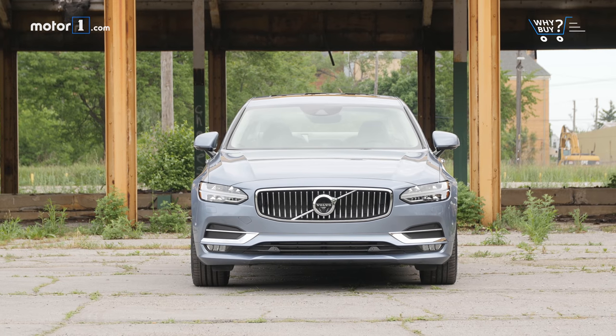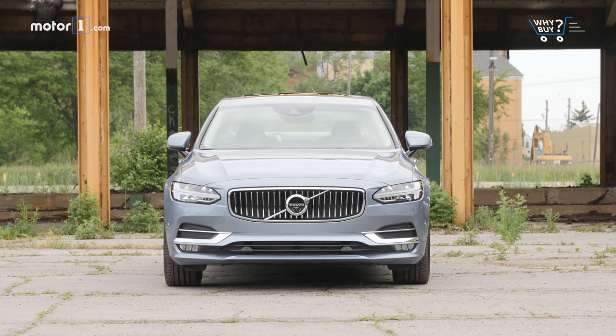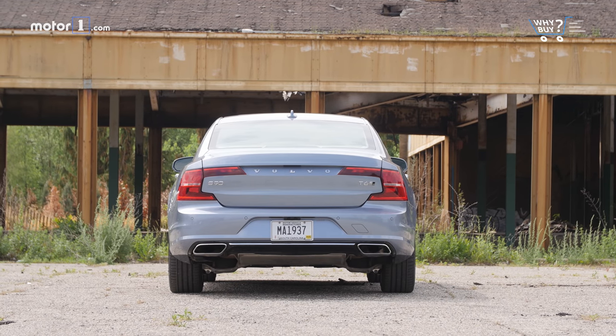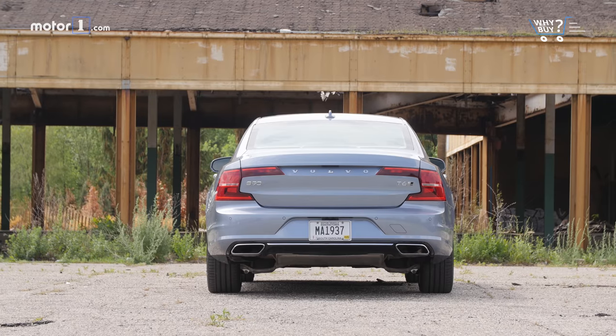How much is it? A front-drive S90 Momentum with a less powerful turbocharged engine starts at $48,100. The S90 Inscription we're driving gets a turbocharger and a supercharger with standard all-wheel drive for $54,100. And if you want all the goodies we have, the price balloons to $69,140.